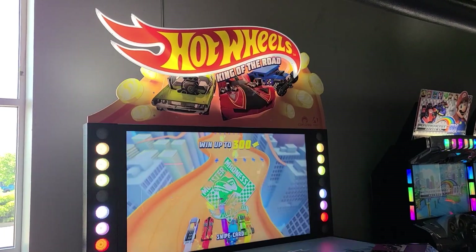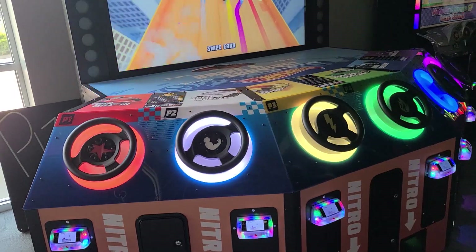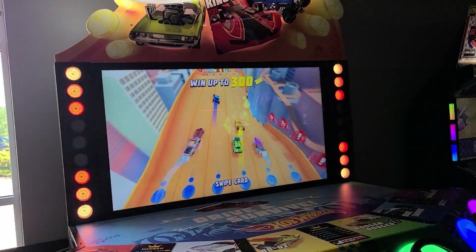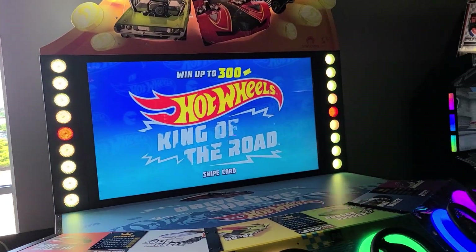So we have Hot Wheels: King of the Road. I have never heard of that — that's a newer machine. And of course this is stuff you would see at like a Chuck E. Cheese. It looks pretty cool.